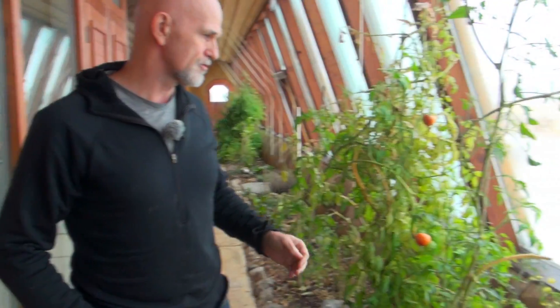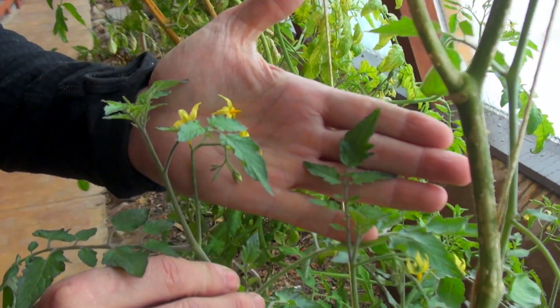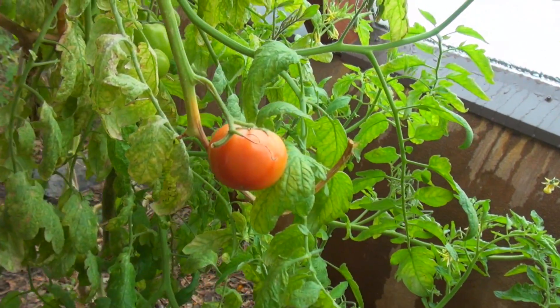So you can see even during this cold time of the year, we've got some tomato blossoms. Look at that! They're getting ready — we get a few hot days and then we'll start making some fruit again. And there we are: tomatoes in January.